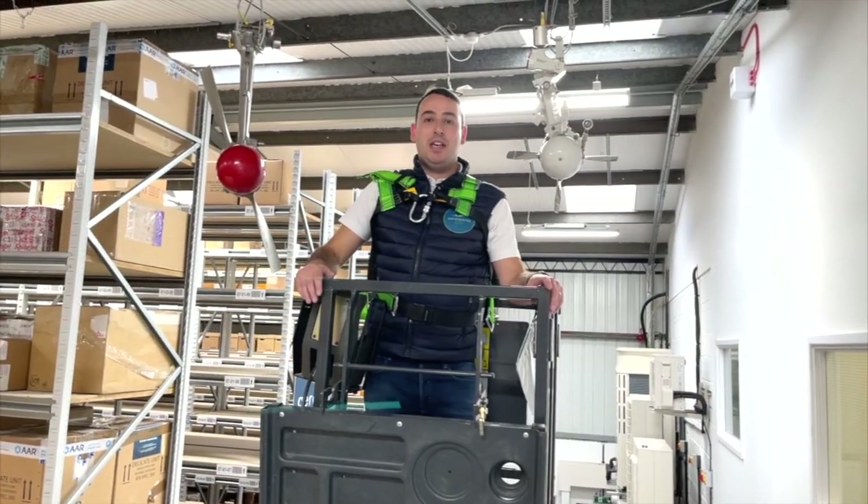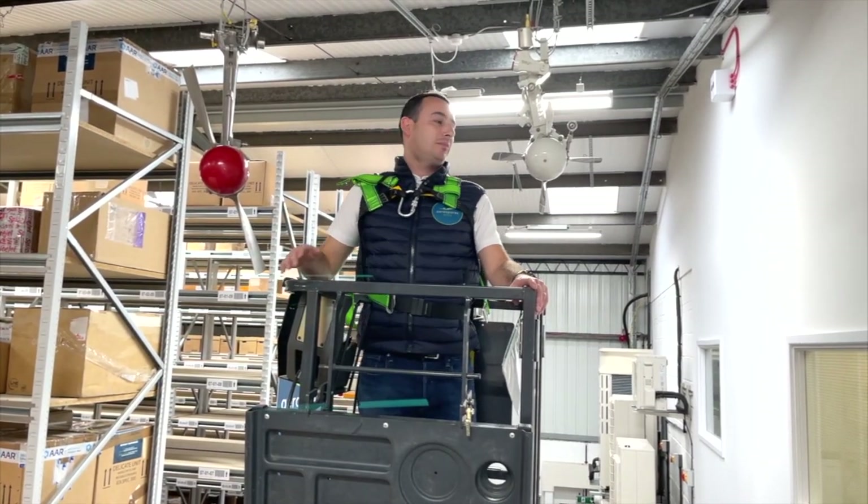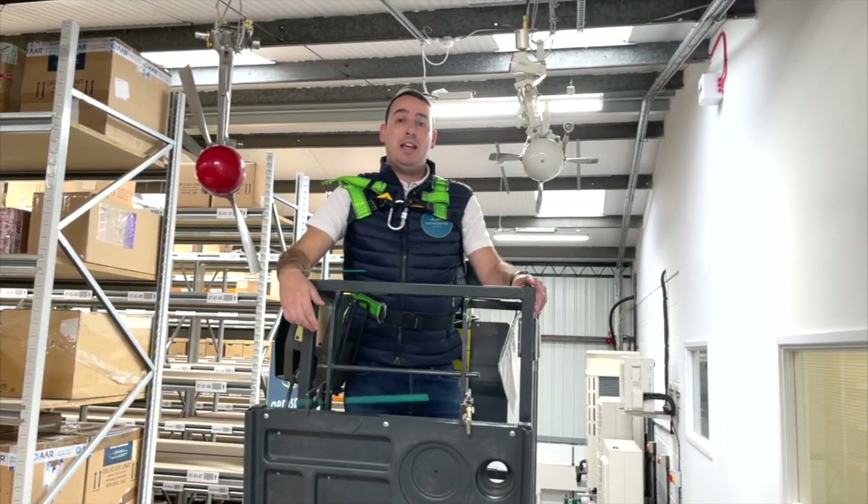The Ram Air Turbines you see here — we've got one from the civil sphere, which came off an Airbus A310. This one, much smaller, came off a military aircraft, the Panavia Tornado.